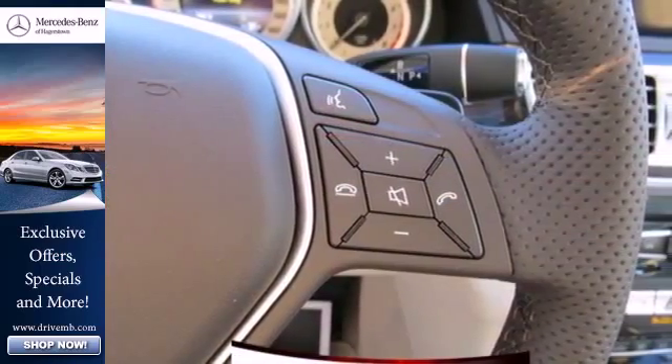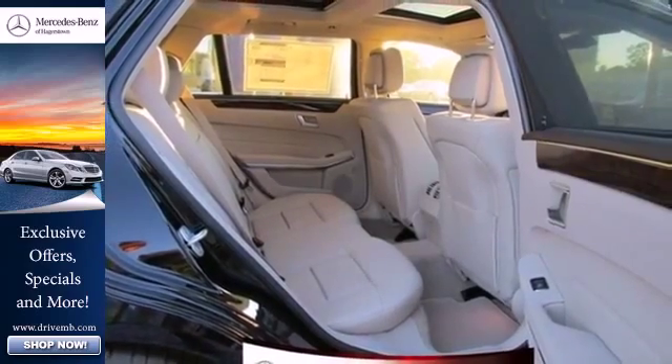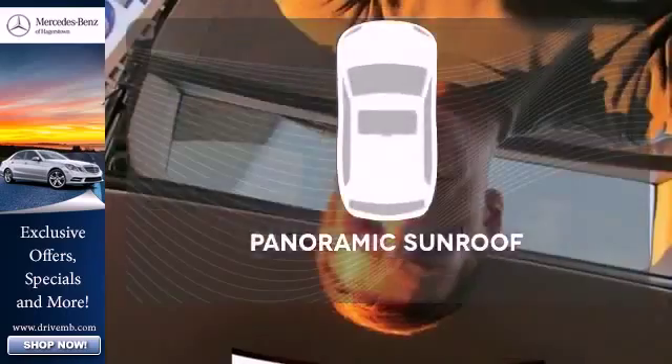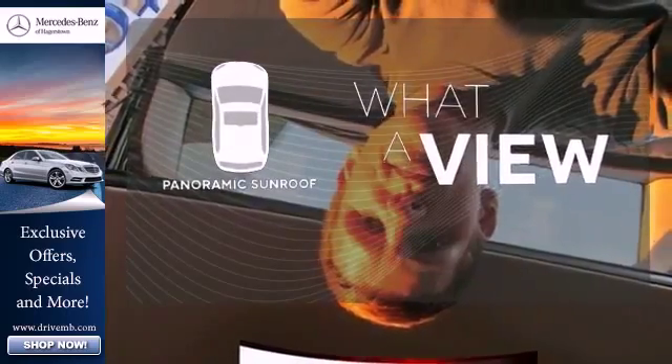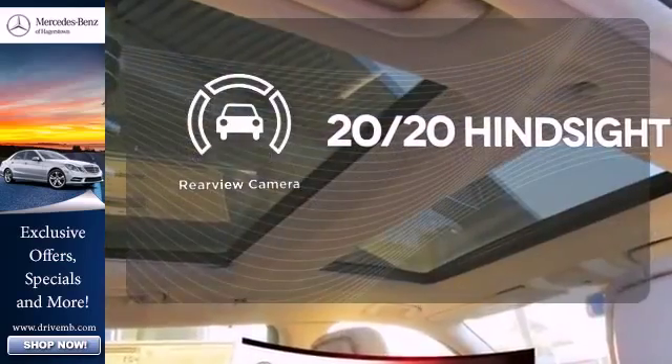Inside, it includes climate control, driver memory settings, a garage door transmitter, multiple airbags, and an auto tilt-away steering wheel. The panoramic sunroof gives you even more fresh air for your drive. Control the road with all-wheel drive. See objects previously out of sight with a rear-view camera.